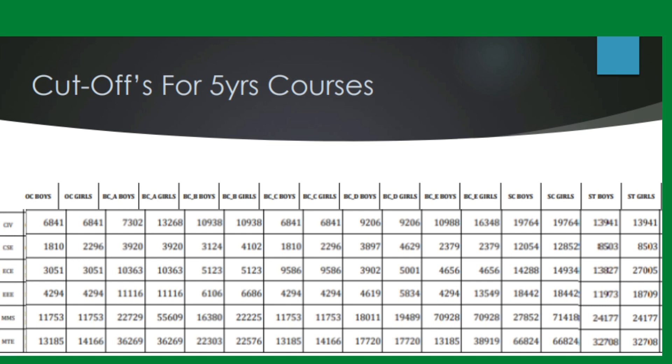For the five-year courses, there is not much difference compared to four-year courses. In the five-year computer science engineering course, the cutoff rank for boys in the open category is 1810, and for girls it is 2296.